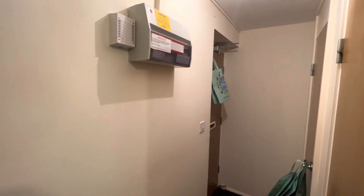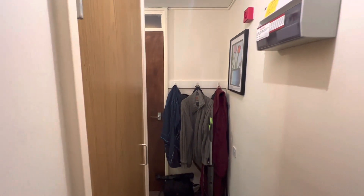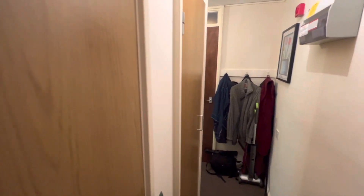Stepping in through the front door, you're into the hallway area here where you've got access to the bedroom and living room, which leads onto the kitchen, and two cupboards here as you can see. There's a bit of wardrobe space there and more cupboard space in there as well.